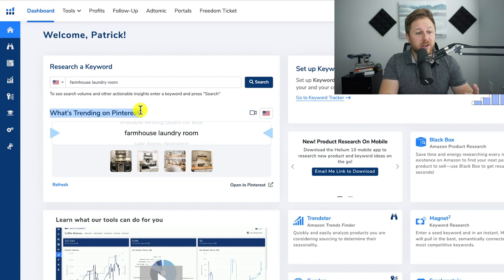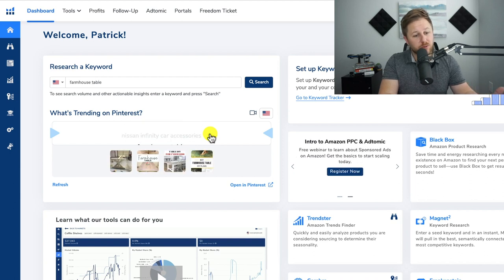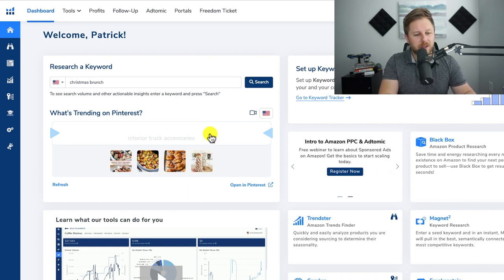All you have to do is go to Helium 10's main site right here and just keep clicking and it's going to pull up different trends. Once you find a potential trend, keep in mind this is pulling data from Pinterest, so you're going to find a lot of different food and recipes — it's not always products. But like I showed before, that last keyword led to that dryer sheet holder. Let's see if I can find one more just by clicking — you never know what's going to pop up.